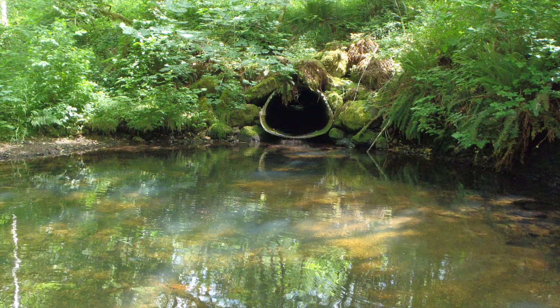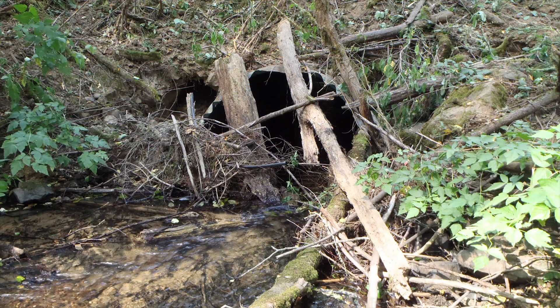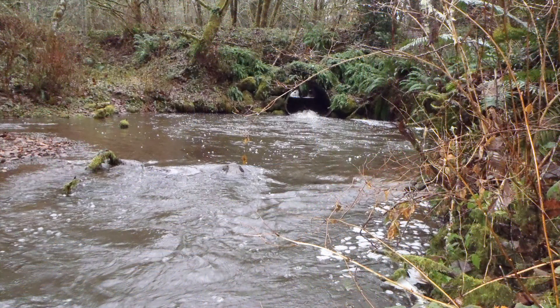Lewis Conservation District Biologist Kelly Verde convinced the landowners to sign up for the Family Forest Fish Passage Program, and the landowner was willing to have the culvert removed and the road crossing abandoned.